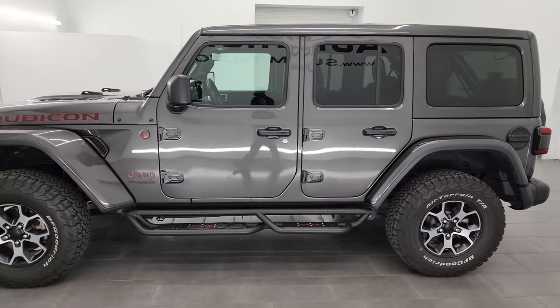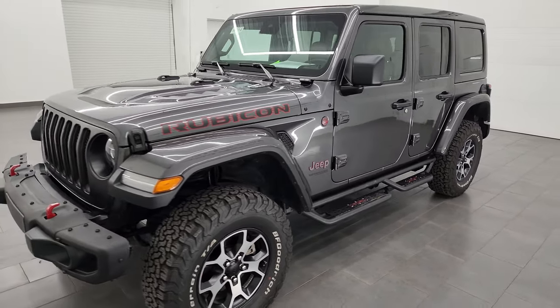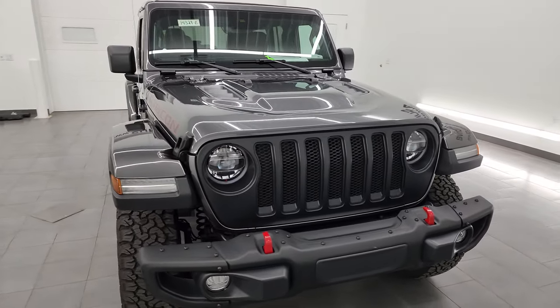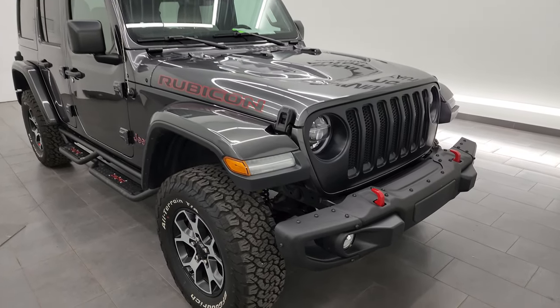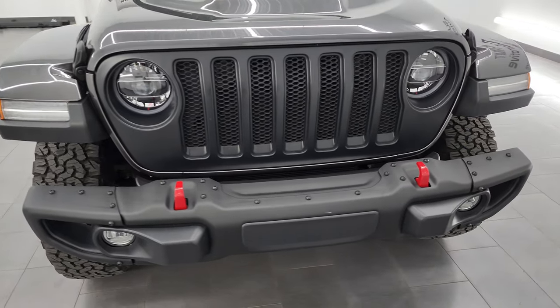This 2022 Jeep Wrangler Rubicon has the 3.6 liter Pentastar V6 engine paired up with the 8-speed automatic transmission. This Jeep has been fully safetied and inspected by our service shop, has a fresh oil and filter change, and all the fluids have been checked and topped off per the state of Wisconsin inspection process. This Jeep is 100% ready to go.